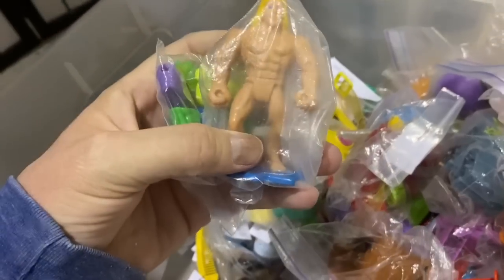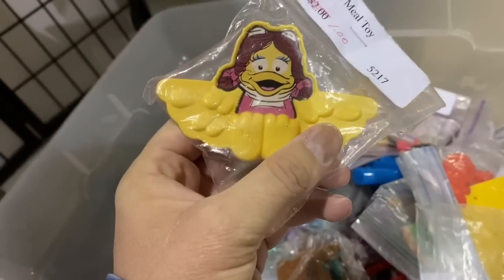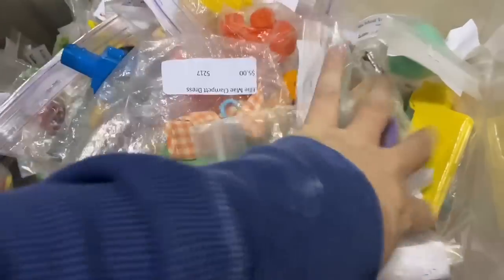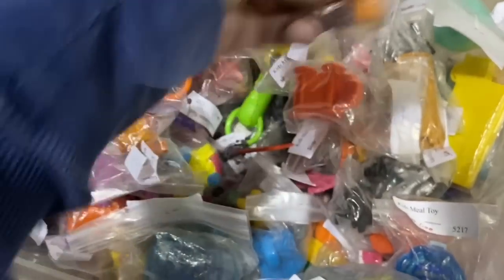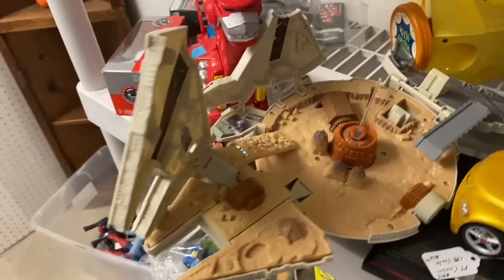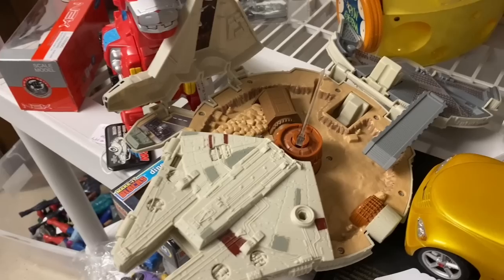All right guys, well I don't think we're gonna find anything. I got a few of these McDonald's toys I think I'm gonna pick up, but other than that I think we're done. Oh, that's pretty cool — it's a Millennium Falcon like Micro Machines playset! All right, what do we got here — looks like we got some Transformers.